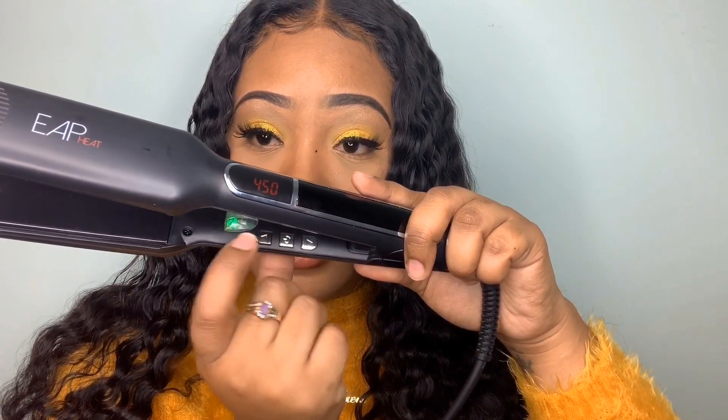EAP Heat, if you ever come across this video and you want to run me a discount code, my Instagram is at Belle Chive by Chloe and my email address is below - you can email me and we can do a collab. I need a discount code to give to my clients. It's automatically on 450 and I'm going to leave it on 450 because I need it to be hot.